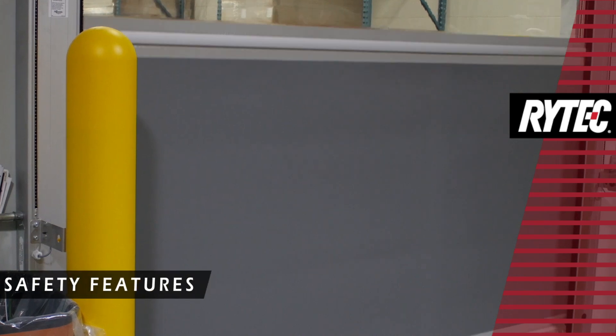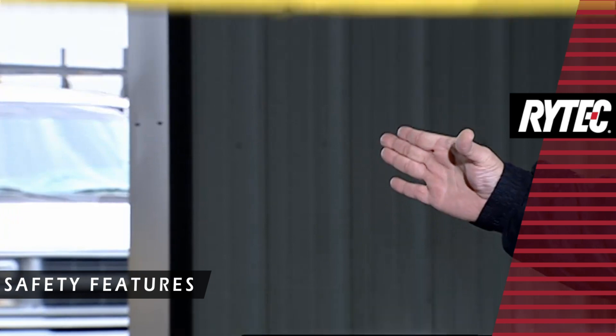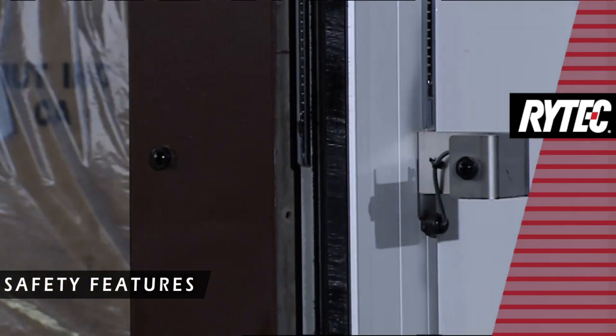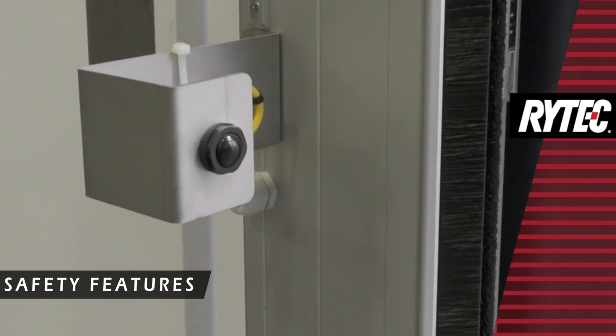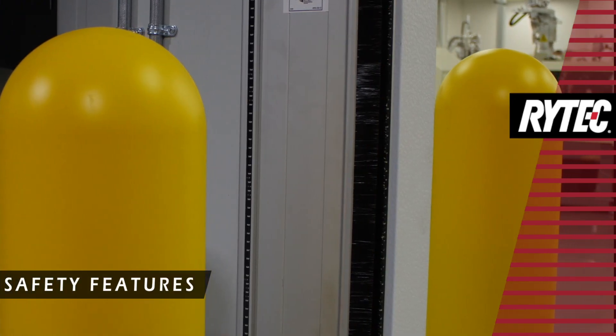Standard safety features include an adjustable pneumatic reversing edge that automatically reverses the door upon contact, two through-beam photo eyes that stop the door or prevent it from operating when blocked, and the PathWatch Threshold Safety System for added operational safety.